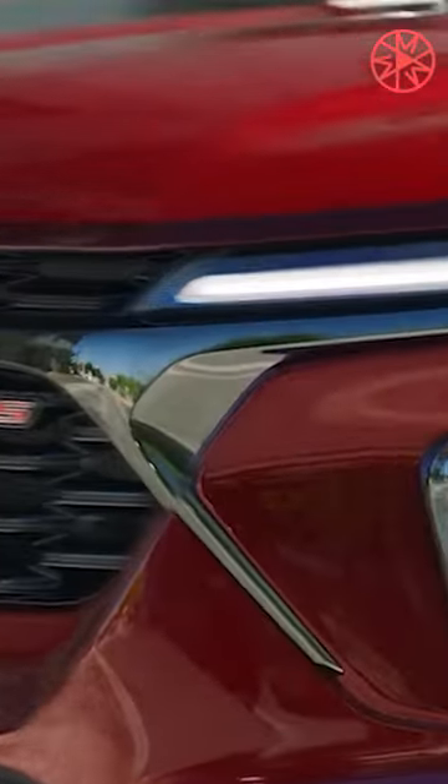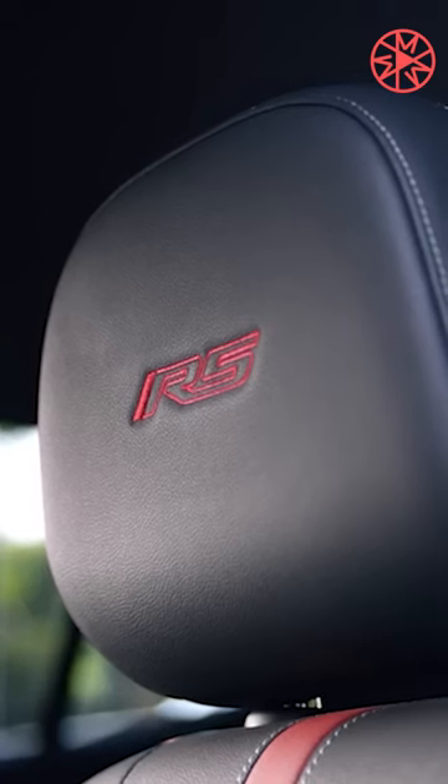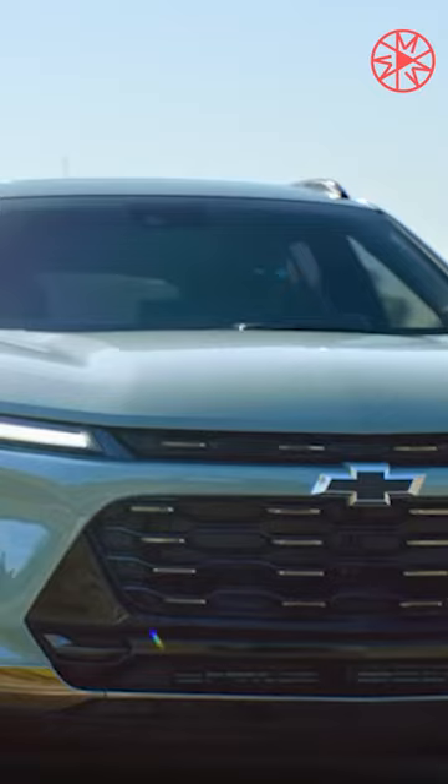People ask me all the time, what's the worst car you've driven? My go-to answer used to be the Chevrolet Trax — a completely underwhelming, uninspired, oddly expensive little crossover that had none of the charm or likability of some other subcompact offerings.